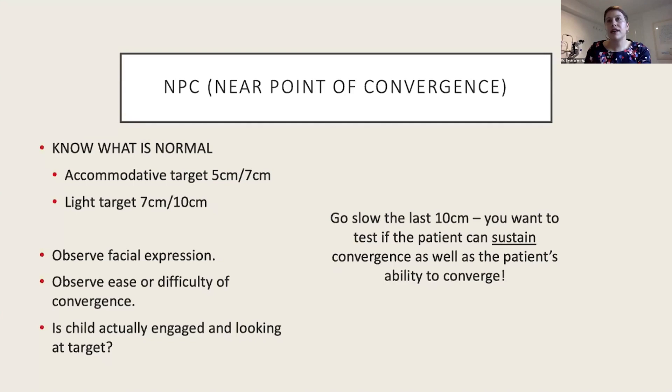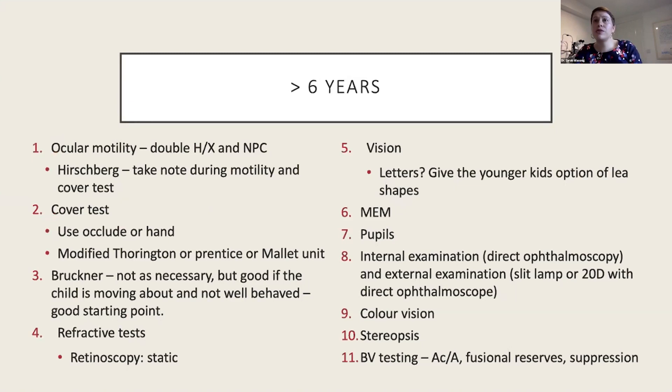On NPC, I like to use a non-accommodative target first — my pen torch — and then move to an accommodative target if the initial result is low. If convergence is within normal with an accommodative target, I know accommodation is really driving the patient's convergence, which guides what I test next in binocular vision. Secondly, don't rush the last 10 centimeters — go very slowly, because you want to test not just the patient's ability to converge but also whether they can sustain that convergence.